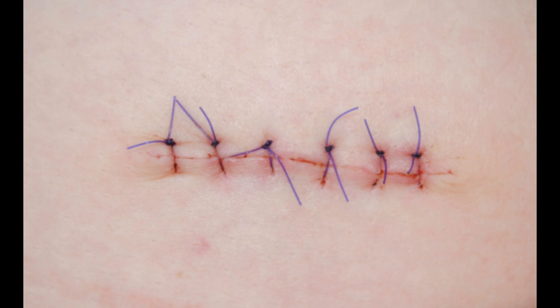Catgut remained the go-to absorbable suture material until the 1930s, while silk and cotton were used for non-absorbable sutures. Then suture technology advanced with the creation of nylon in 1938 and polyester around the same time. With these new materials, needle technology also improved, leading to the development of atraumatic needles.